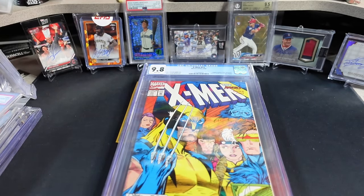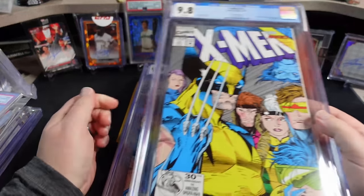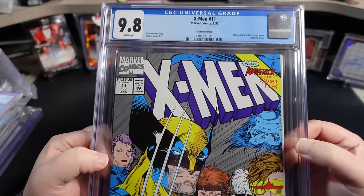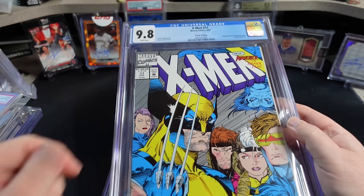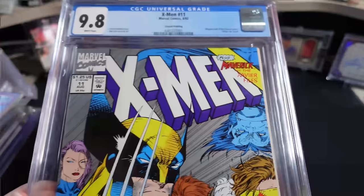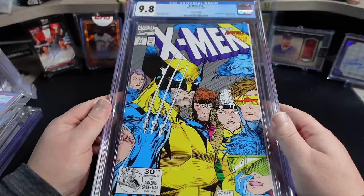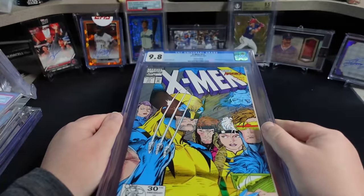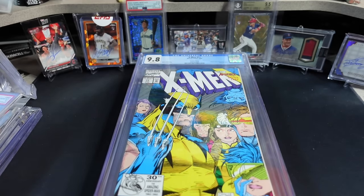There's a second printing of this book — well, air quote, 'second printing.' Silver instead of orange on the background is the key difference here. This is called the Pressman variant. Some people refer to it as a second print; CGC labels it as a second printing. You can see right here: shipped with X-Men board game, silver inked cover. So why is this important and why does it fetch such a premium, especially in high grade? This version of the book with the silver cover was indeed shipped in an X-Men board game that came out in the early 90s.